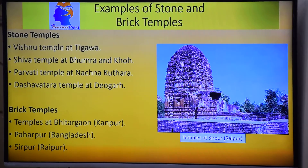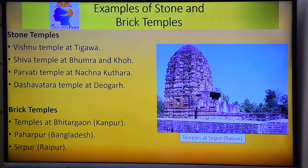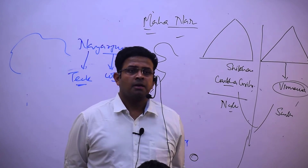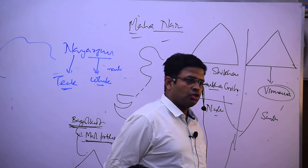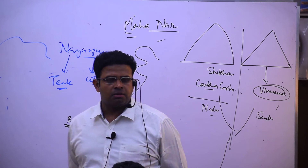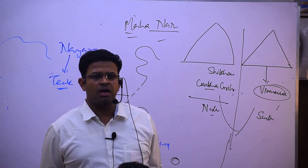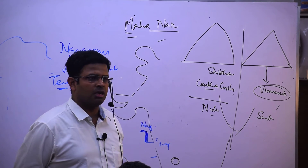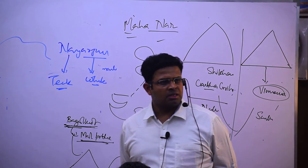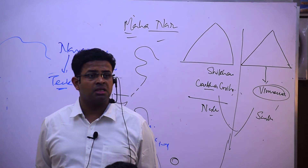To summarize, we have seen stone-made temples and brick-made temples from the Gupta period. The stone-made temples are Vishnu at Tigawa (Jabalpur), Shiva at Bhumra and Kho, Parvati at Nachna Kuthara, and Dasavatara at Deogarh. The brick-made temples are Bhitargaon, Paharpur, and Sirpur. The first Kankali Devi temple was also noted at Tigawa, Jabalpur.